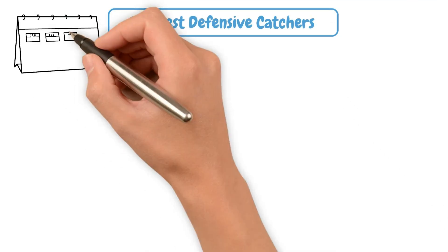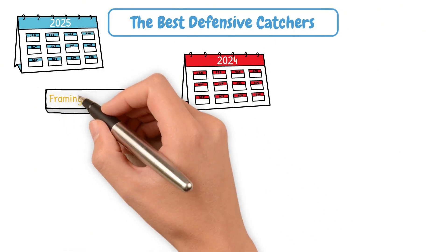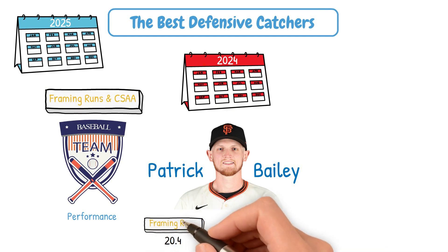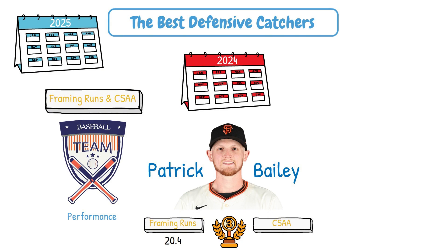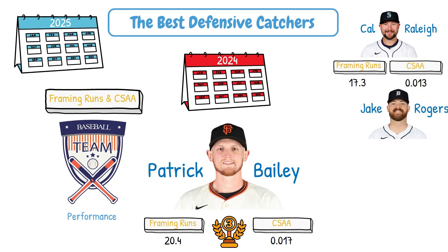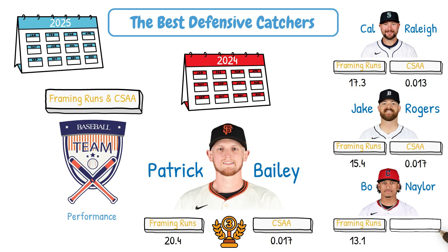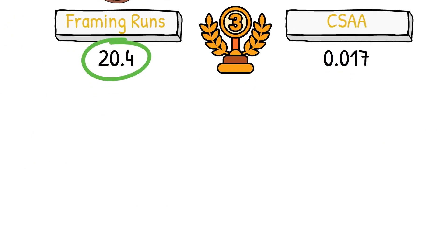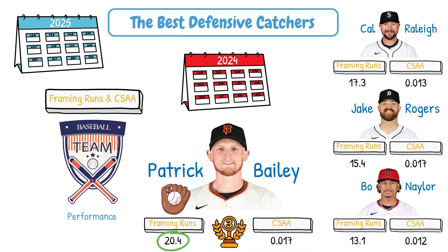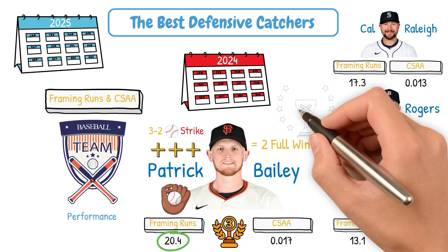We are still early in 2025, but looking back to last season, you can see how some of these catching stats can impact a team's performance. Patrick Bailey of the Giants accumulated 20.4 framing runs last year, ranking third in the league with a CSAA of .017. He was closely followed by Kyle Raleigh in Seattle, Jake Rogers with Detroit, and Bo Naylor with the Guardians. Saving over 20 runs is a big deal — it's estimated that 10 runs equates to one win, so Bailey's efforts behind the plate may have contributed to two full wins compared to his catching peers. It's a 3-2 ball called a strike here, then another one there — but it all adds up when you have an elite framing catcher behind the plate.